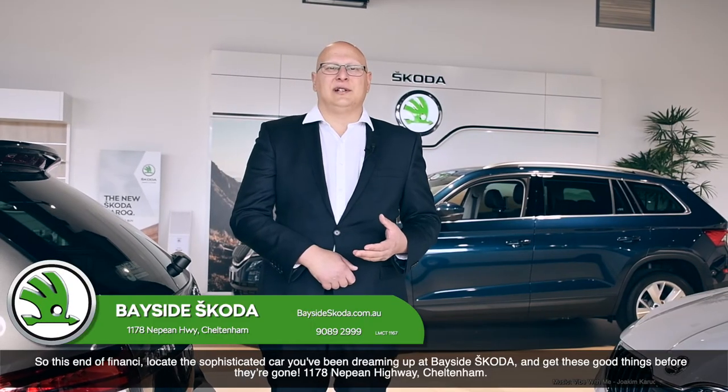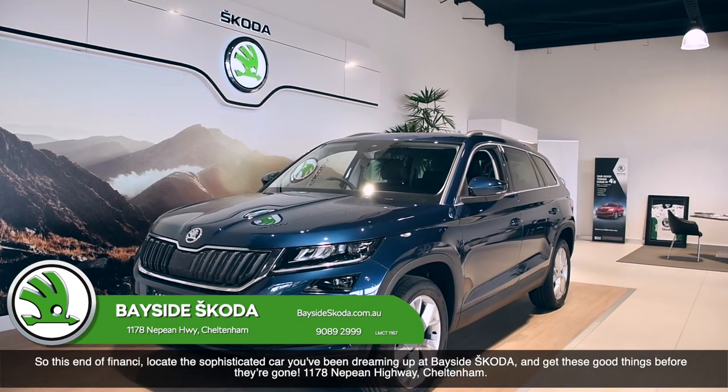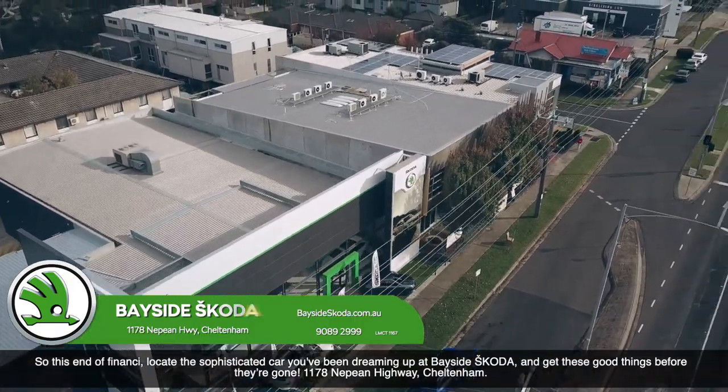So this end of financial year, locate the sophisticated car you've been dreaming of at Bayside Skoda and get these good things before they're gone. Visit us at 1178 Nepean Highway, Cheltenham.